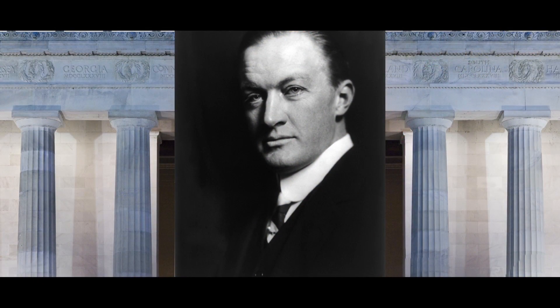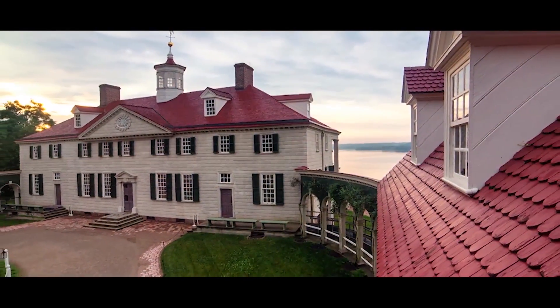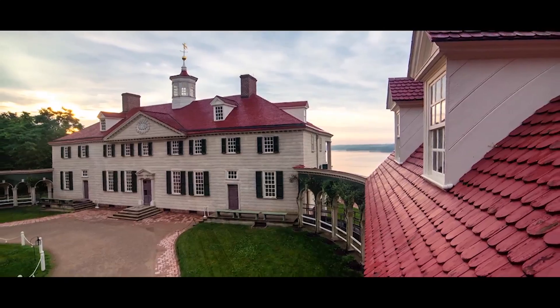The architect of the museum was John Russell Pope. Pope's concept was to recreate the exterior image of Mount Vernon, George Washington's home in Virginia.